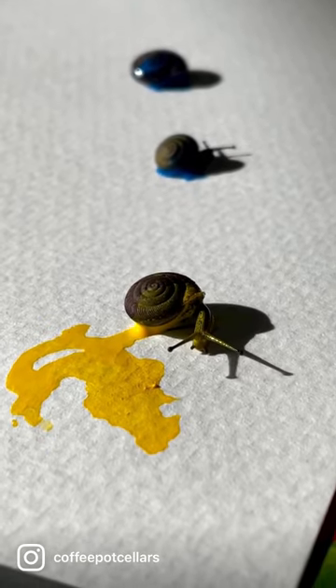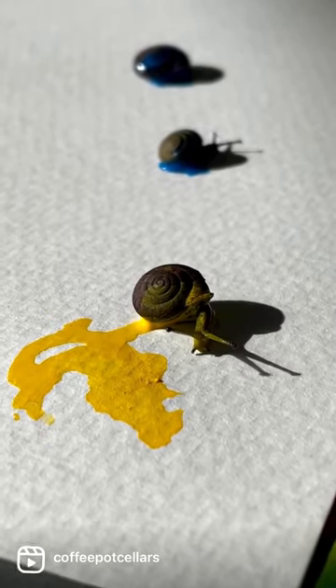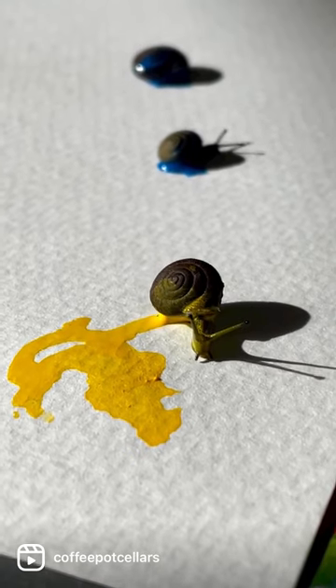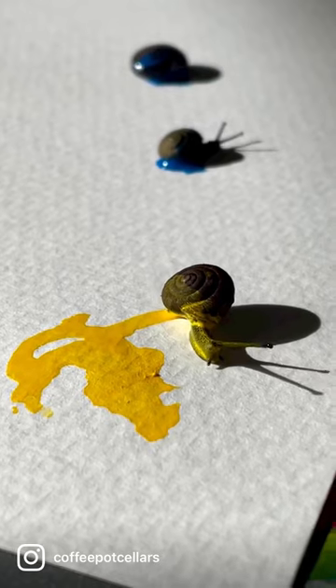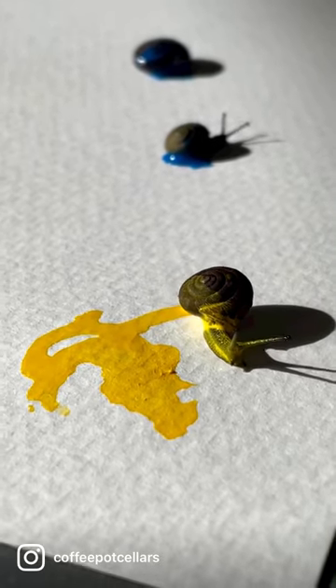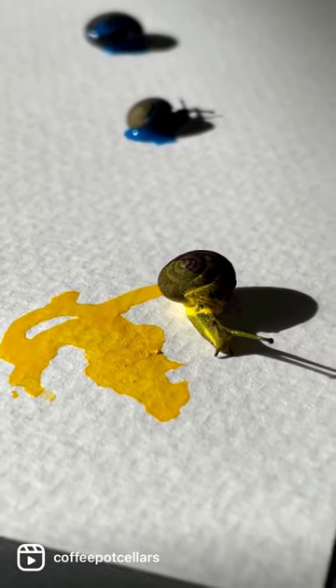A lot of birds rely on snails for their dietary needs. In fact, thrushes are not able to lay viable eggs when they don't get enough snails in their diet. Female turkeys eat up to 30% more snails before they lay their clutches of eggs.